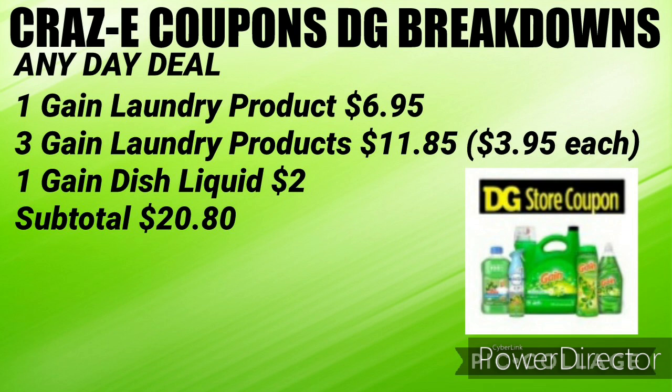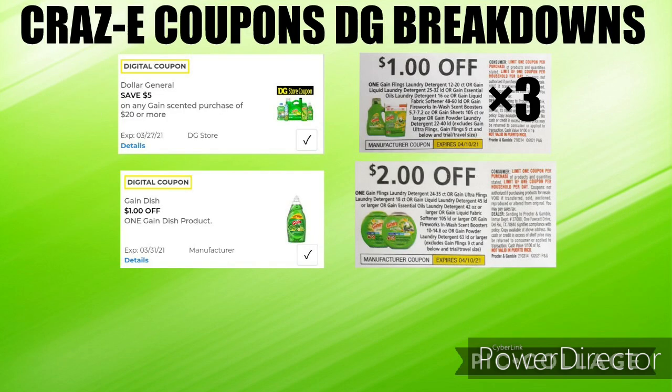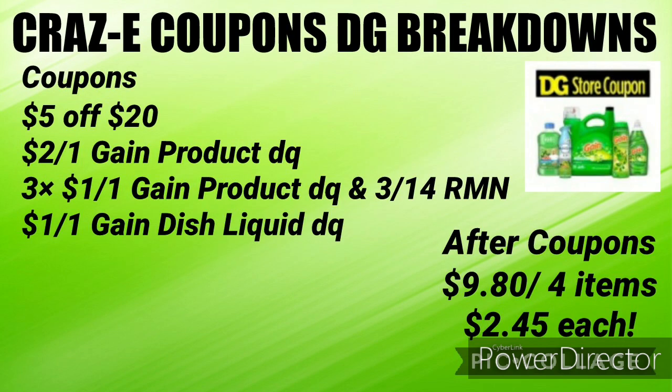First up, we have an any day deal and you will need some paper coupons for this deal. Pick up one Gain laundry product for $6.95, three Gain laundry products priced at $3.95, and one Gain dish liquid priced at $2.00 — that's going to put your subtotal at $20.80. You'll need your $5 off $20, the $2 off one Gain product digital coupon, three of the $1 off one Gain products (one digital coupon and two from the $3.14 RetailMeNot), and the $1 off one Gain dish liquid digital coupon. Your subtotal after coupons will be $9.80 for four items, or just $2.45 each.